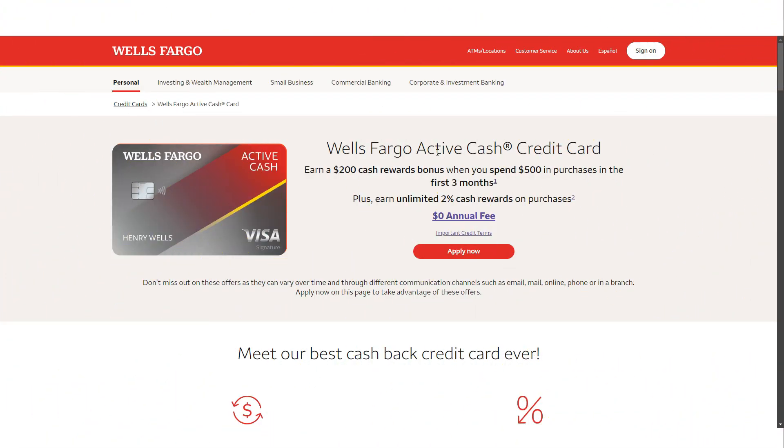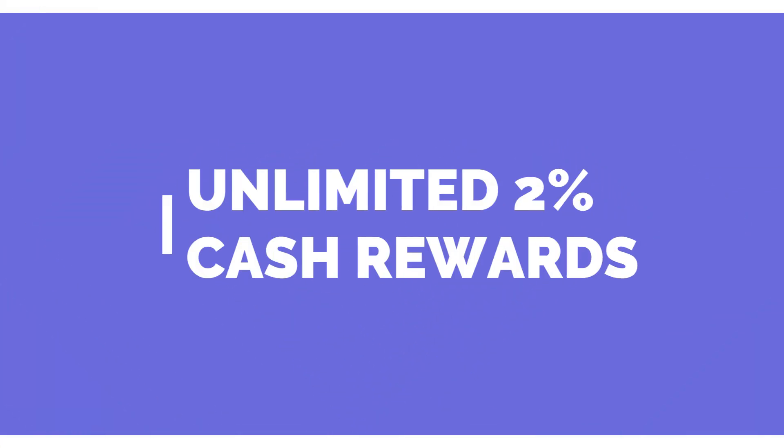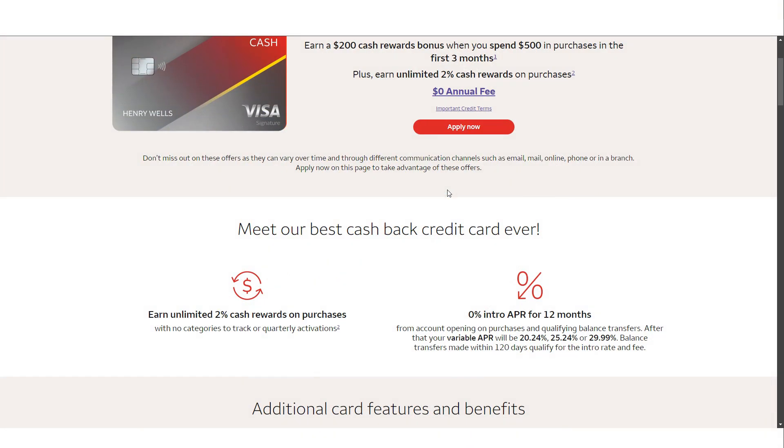If you're in the market for a straightforward cash rewards credit card, the Wells Fargo Active Cash credit card could be just what you're looking for. This card is designed for those who prefer simplicity without sacrificing the benefits of a solid rewards program. Whether you're someone who wants a single card to handle all your purchases or you're looking to add a reliable card to your reward strategy, this one stands out. Today we're going to break down what makes the Wells Fargo Active Cash credit card worth considering and what you need to know before applying.